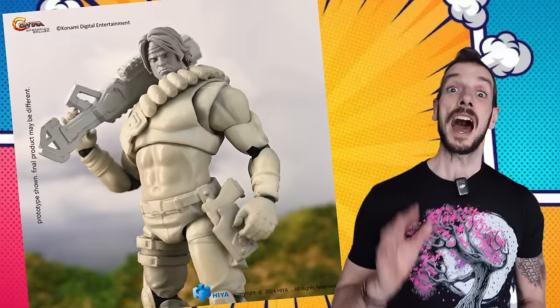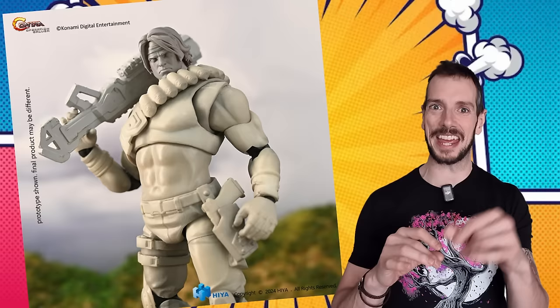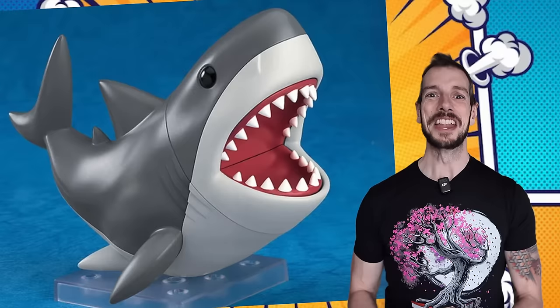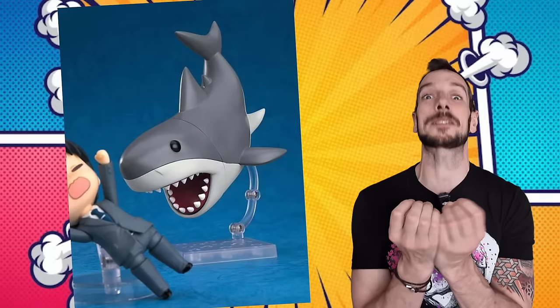Higher Toys have shown a little preview image of their Contra: Operation Galuga 1/12th scale figures — the two main protagonists. That's all I can tell you right now, only a couple of pictures. Hopefully we'll get some more images soon.